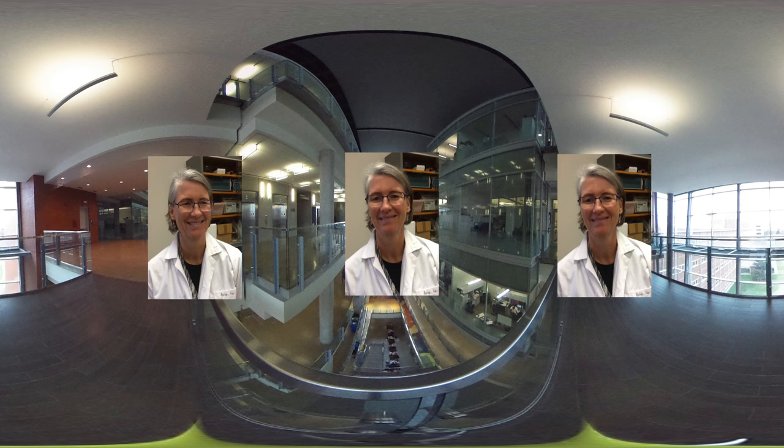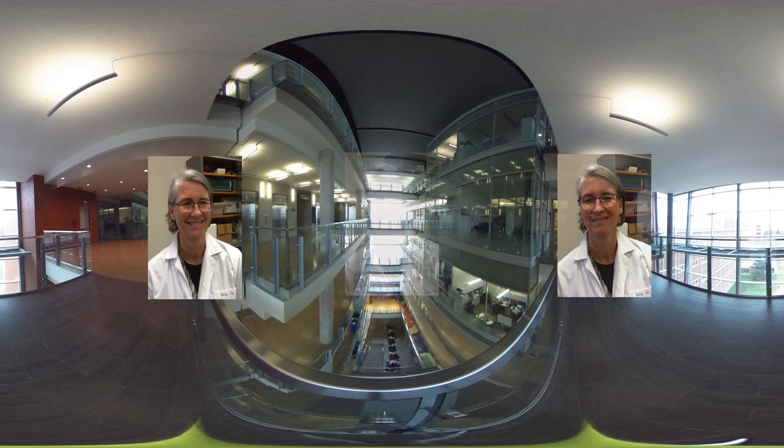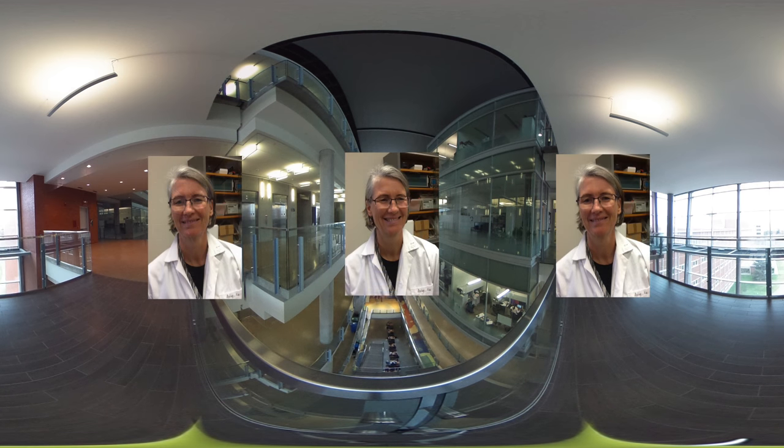My name is Barb Thomas and I'm here at the University of Alberta in the Department of Renewable Resources. I am an associate professor and hold an industrial research chair in Tree Improvement.